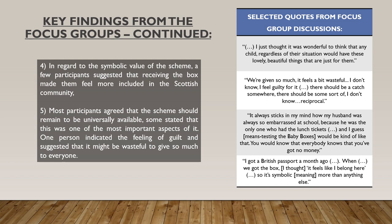Similarly to the findings from the first component of the study, the universal nature of the baby boxes was discussed in detail by focus group participants. Some parents agreed that the scheme should remain universally available and, in fact, some stated that this was one of the most important aspects of the baby boxes. However, one person indicated a feeling of guilt, suggesting that it might be wasteful to give so much to everyone, and therefore implied that there should be an element of means testing introduced.